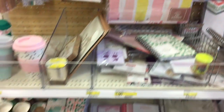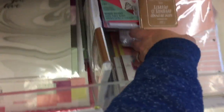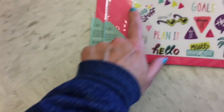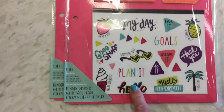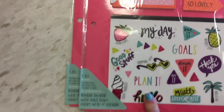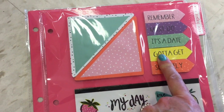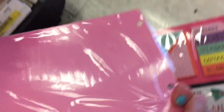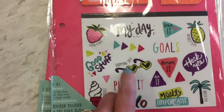I'm back over here at this end cap — I've been here on previous walkthroughs, and this is definitely something I haven't seen before. We have the clear stickers. You get 73 clear stickers, 150 page flags, sticky notes, and page flags. This is a $3 item, but these stickers are so adorable.